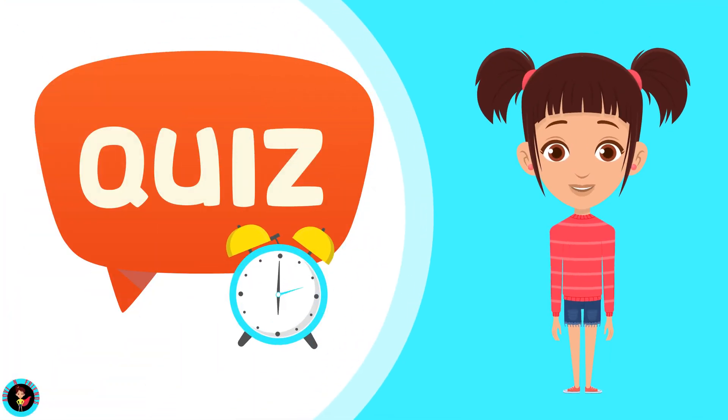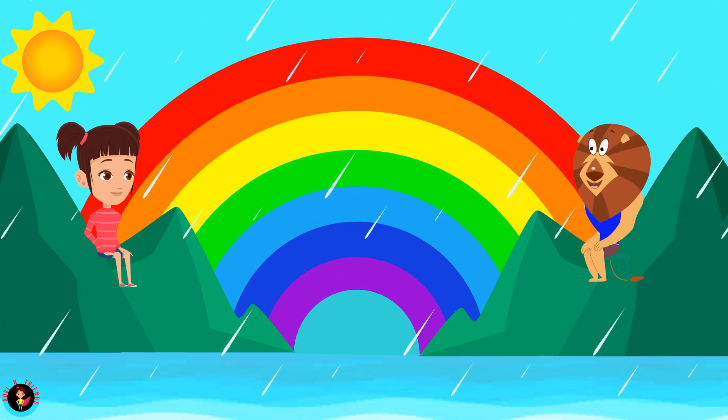It's quiz time. Leo, how many colors did we see in the rainbow? Seven colors. That's right, Leo. When does the rainbow form? A rainbow forms when sunlight shines through raindrops in the air. You're right. Awesome, Leo.